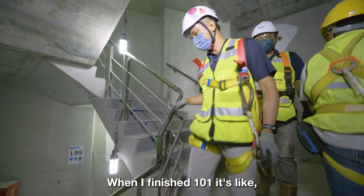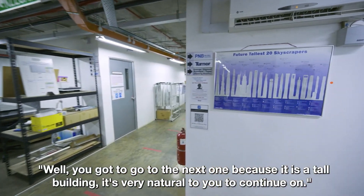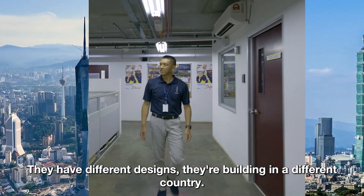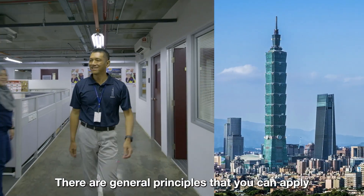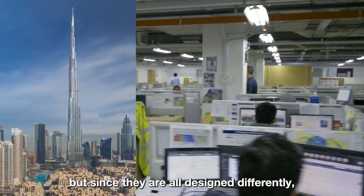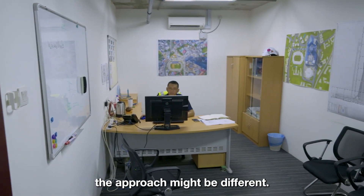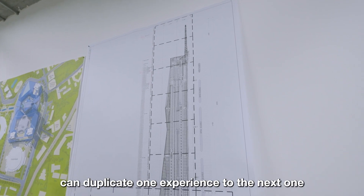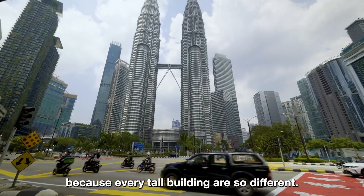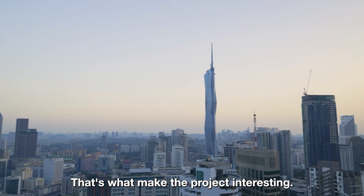When I finished Taipei 101, it felt like — wow — you have to go to the next one because it's a tall building; it's very natural to continue on. But every building is different. They have different designs and are built in different countries. There are general principles you can apply from project to project, but since they are all designed differently, the construction methodology and approach might be different. I would never say anyone can simply duplicate one experience to the next, because every tall building is so different. You will definitely encounter different challenges, and that's what makes the projects interesting.